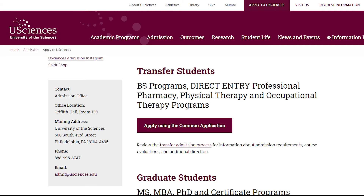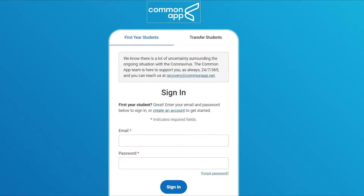Students can apply to uSciences using the Common Application for transfer students. This is a centralized application service which allows you to make your account and then find uSciences and apply. It's free to apply to uSciences through Common App for transfer.